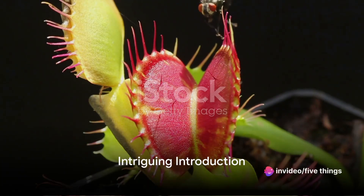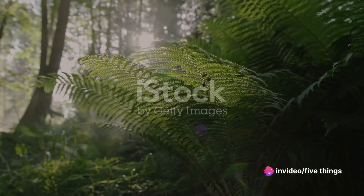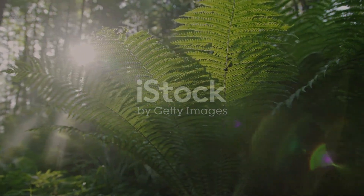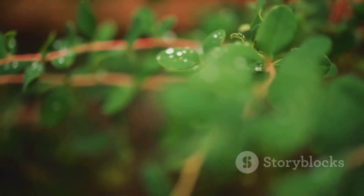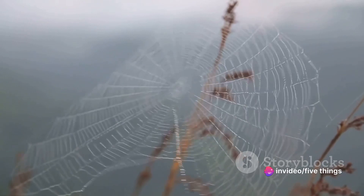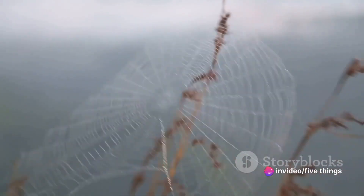Have you ever wondered how a plant could turn into a predator? In the vast kingdom of flora, the Venus flytrap stands apart with its captivating characteristics. A botanical enigma, this carnivorous plant holds many fascinating secrets. Prepare to discover the top five facts about these remarkable predators of the plant world, the Venus flytraps.